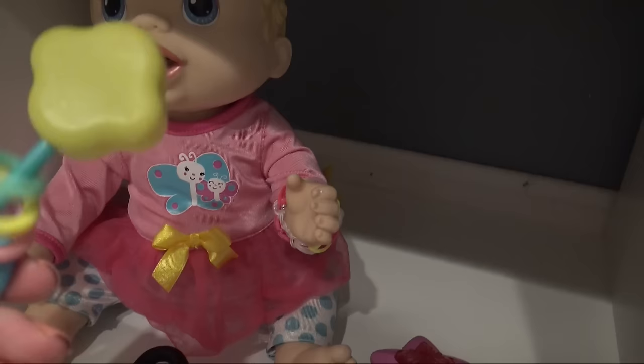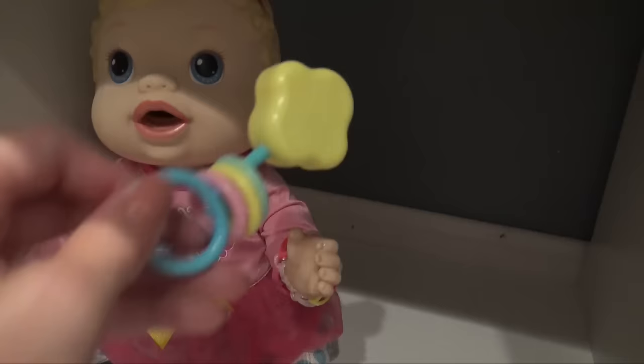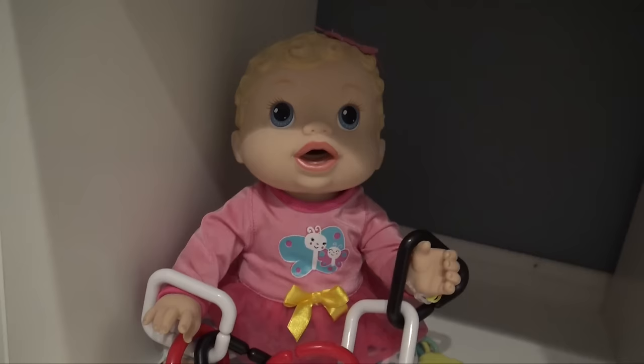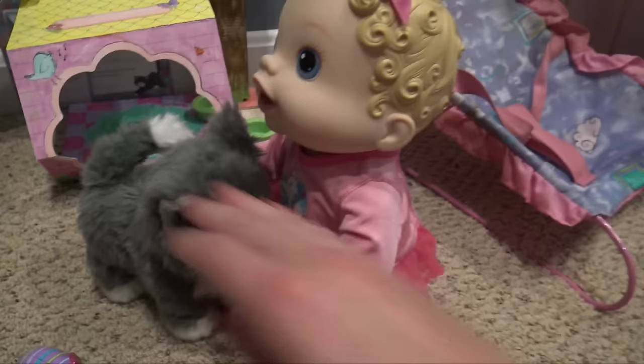Harper likes to play with this little rattly toy — it has these little rings on it and she loves it. Look what is it? That's right, here you go! You want your rings? We have these fun rings for her. Good job — here, hold them all! Look at you, you're so cute!